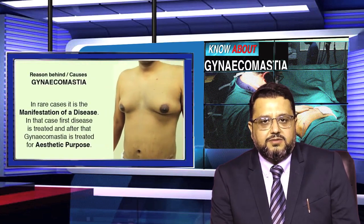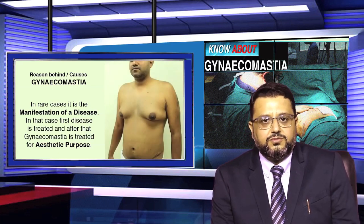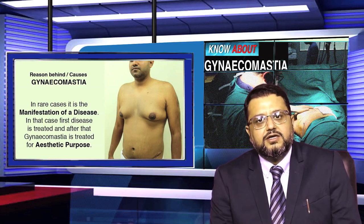In very few cases, very rarely, gynecomastia can be a manifestation of a disease process. In cases where gynecomastia is related to a medical problem, the medical issue is treated first, and then the aesthetic concerns of gynecomastia can be corrected.